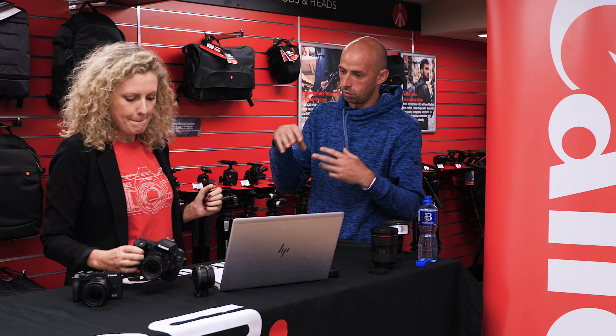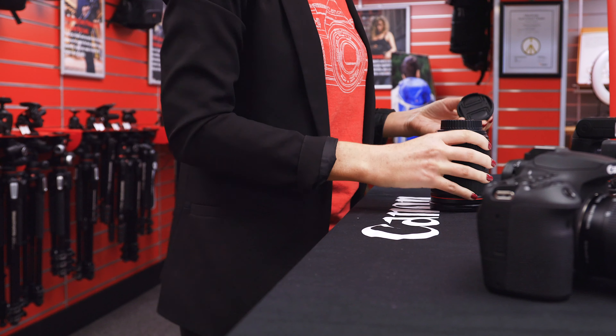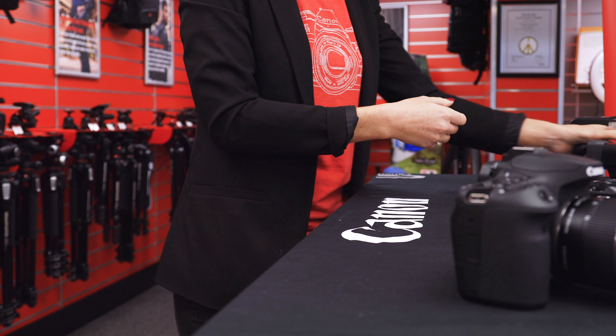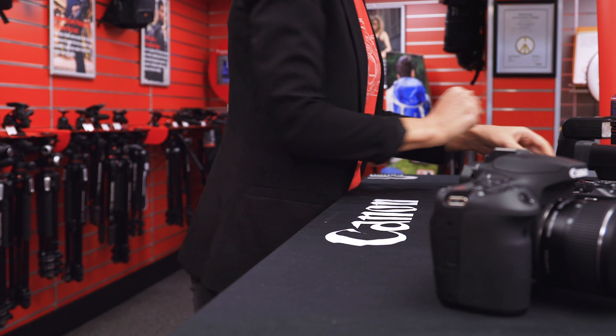The autofocus is quite good in both systems — they've both got phase detection and eye autofocus. Eye autofocus does work better in the M6 because it's mirrorless — it's really accurate. The way you use the autofocus in the M6 is with touch and drag, which is a really fun and accurate way of focusing. The eye focus, along with the face tracking, looks really well.